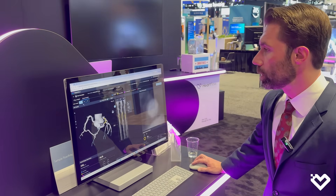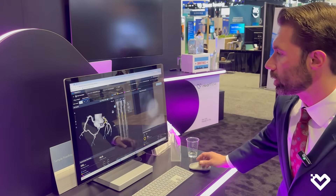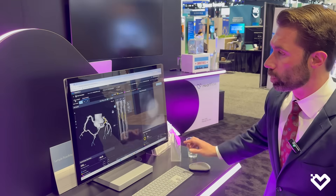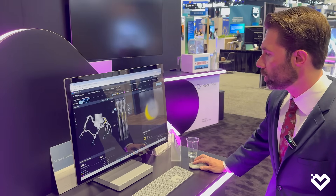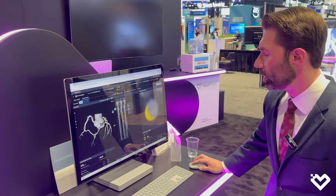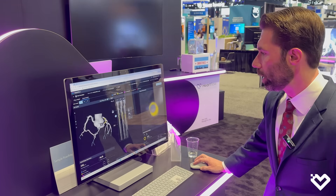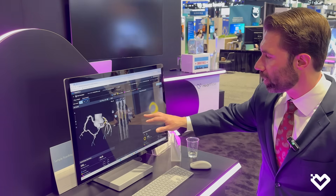On this particular case, we have up here on the left the LAD, circumflex, and RCA. If FFR was performed, we can also toggle between the two, which I'll show you in a moment. We have the double oblique images here on the right, where we can take a look at the non-calcified plaque within the distal left main, and then we transition into the proximal LAD. We can scroll down and see the stenosis percentages, giving a range.